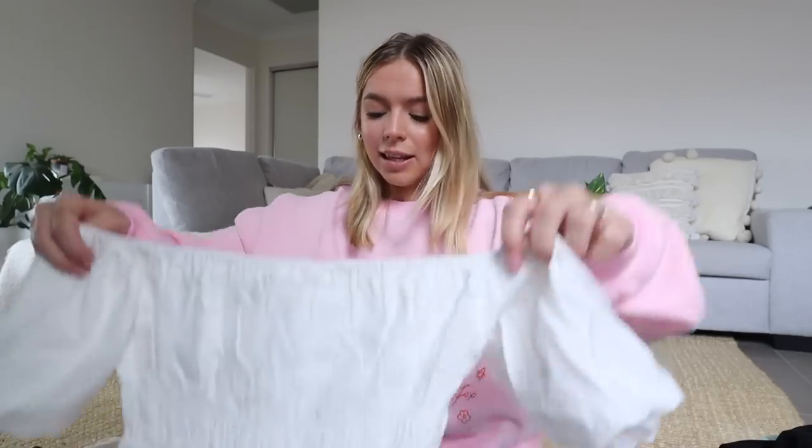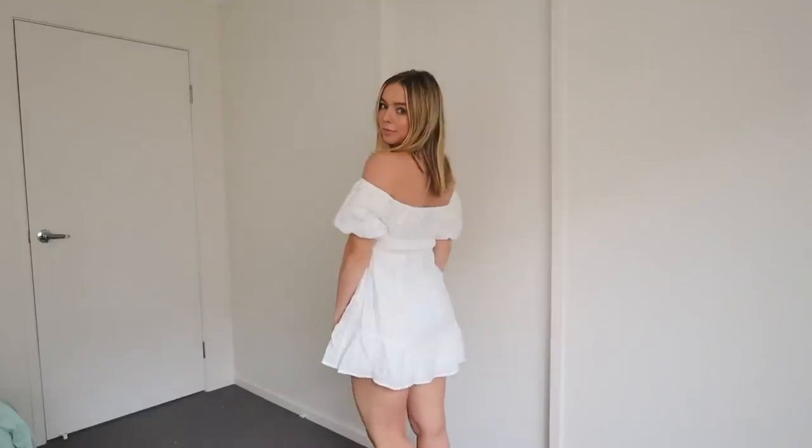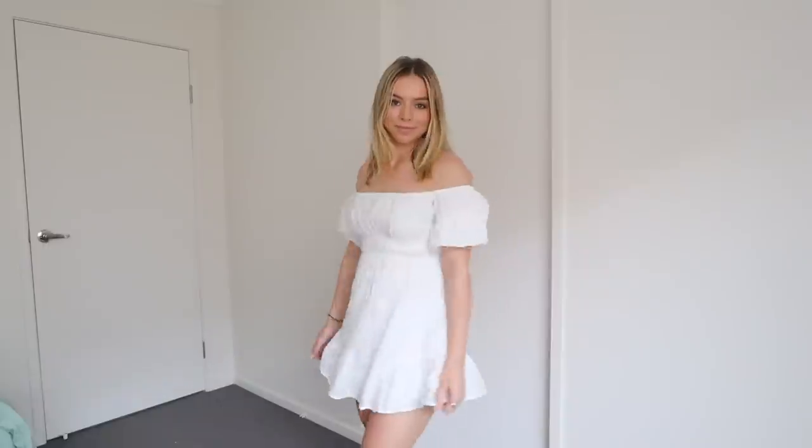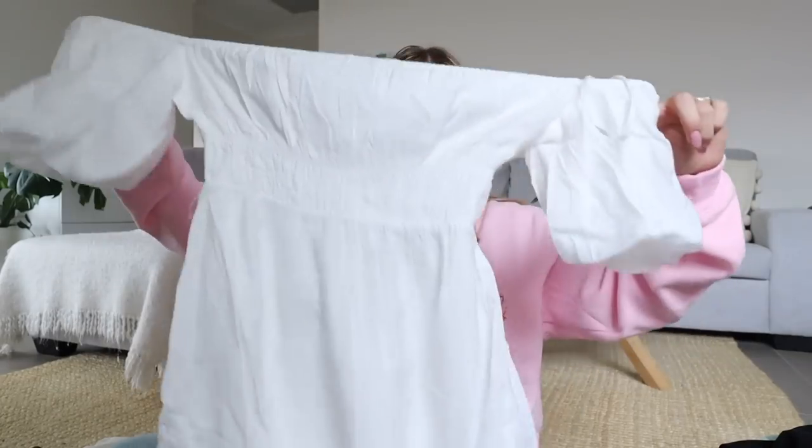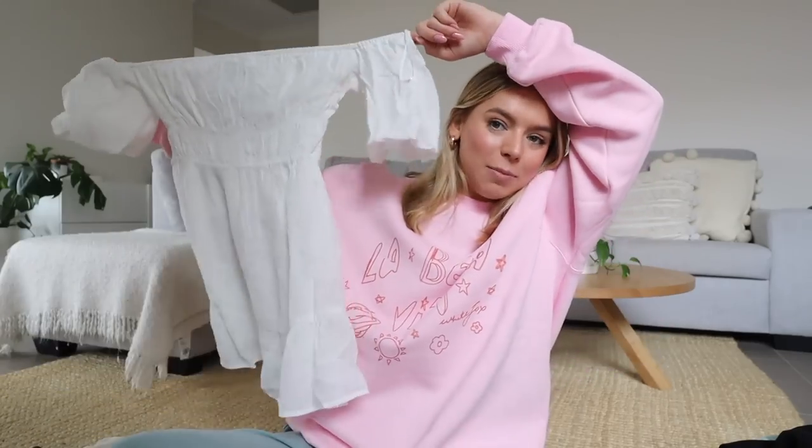I also picked up a few nicer pieces — we have some dresses. First is a little white dress, which is my kryptonite. This is a little off-the-shoulder one, it's pretty short but so cute — I can just imagine myself frolicking around in this. This is the Cut Loose mini dress, and it's super stretchy around the top with elastic around the mid section. It's very much a spring-summer piece but I cannot wait to wear it.